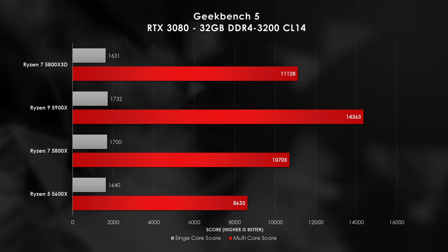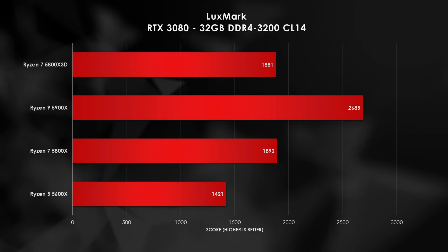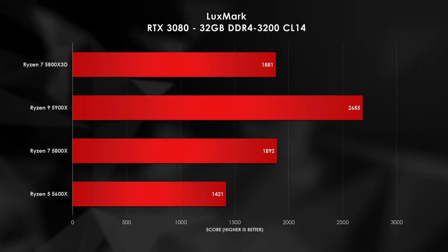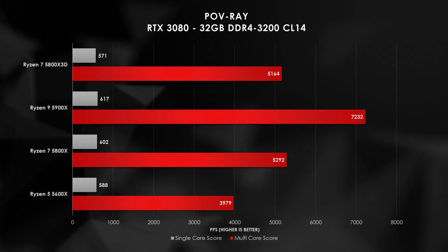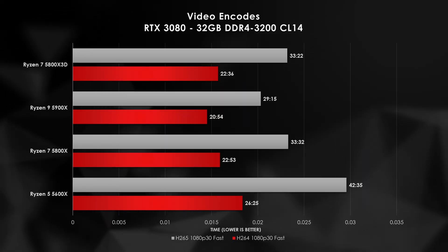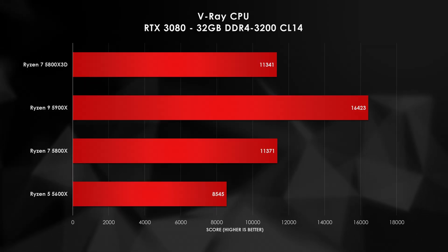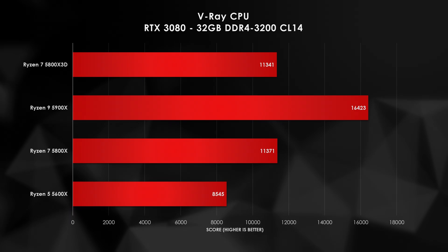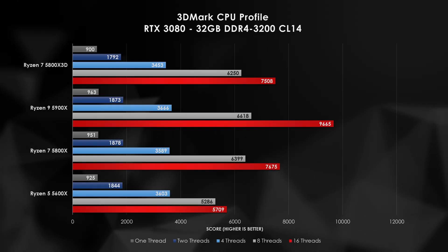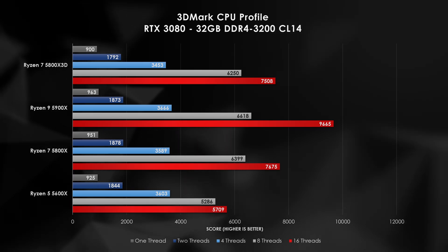Nevertheless, even with the reduced frequency, it is able to keep up with its faster-clocked brother, the 5800X. In fact, it trades blows in many tasks that content creators might find themselves tinkering with, such as encoding or graphic design. However, if you're relying on your CPU for work tasks or production-type work such as encoding, compilation, or render jobs, the 5900X and its 50% more cores is definitely the better choice.